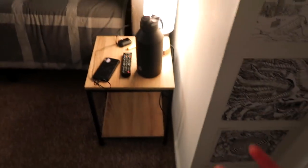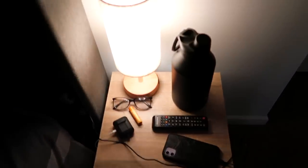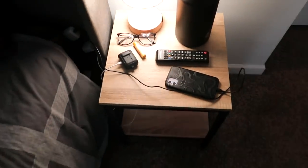Right here we have the nightstand. I actually want to replace this with something that has storage space so none of this has to be on top. I don't like anything being on top of my nightstand — it looks cluttered. I'd rather put it in a drawer.